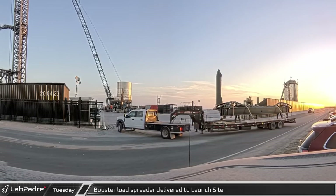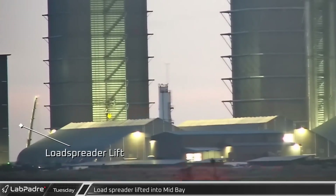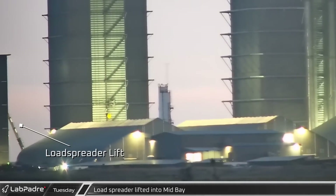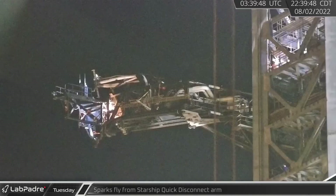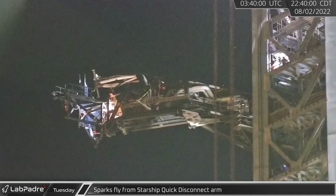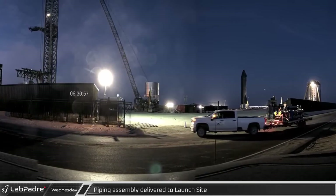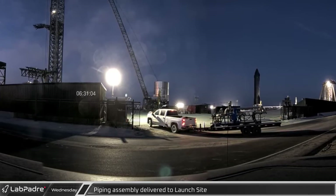Late in the evening, a booster load spreader arrived at the Boca Chica launch site. At the build site, a load spreader was observed being lifted into mid-bay. Night at the launch site was marked by workers' sparks flying as they worked on Starship's quick disconnect arm. On the dawn of the 3rd, a piping assembly was delivered to the launch site.